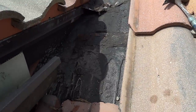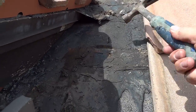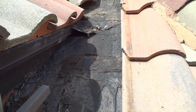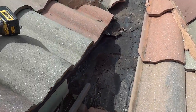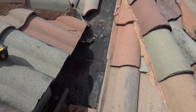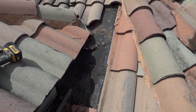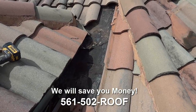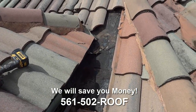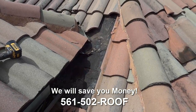We've cleaned this area out and as you can see, here is our locator screw that we drilled back up through the attic to locate the leak. It's right in the location of these cracks, so we're confident we're in the exact spot and we don't have to tear up a bigger area of roof than necessary.